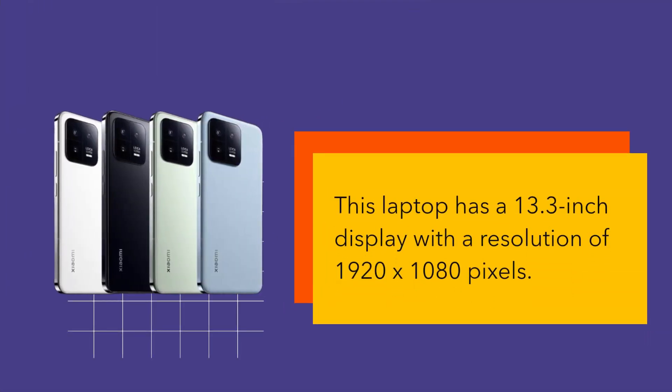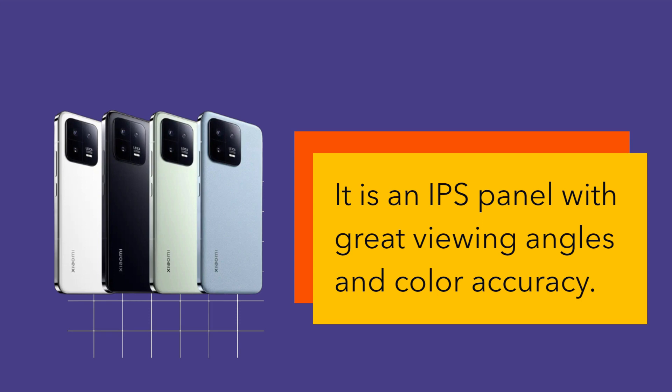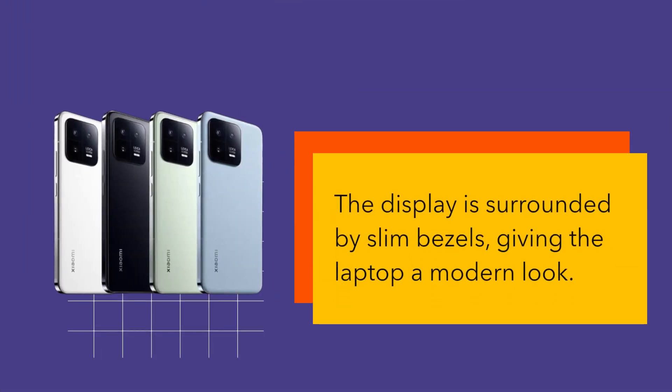This laptop has a 13.3-inch display with a resolution of 1920 by 1080 pixels. It is an IPS panel with great viewing angles and color accuracy. The display is surrounded by slim bezels, giving the laptop a modern look.